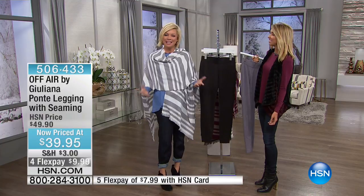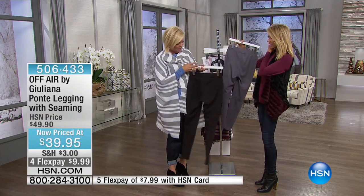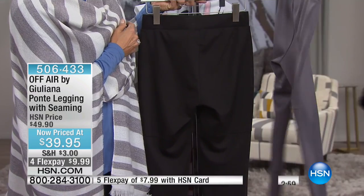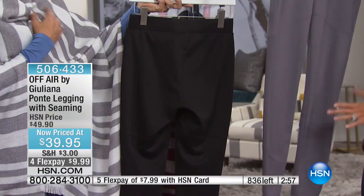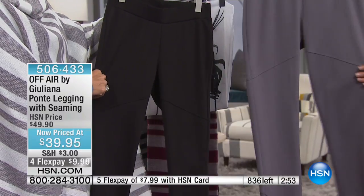So many times there's not enough room for the backside, but you've got us covered here. They're really comfortable, and going back to the seams, I just love it. It just adds so much fashion and so much style to this pant.